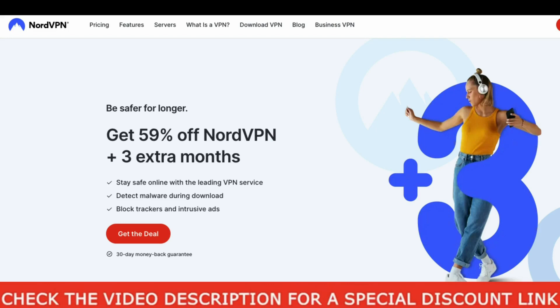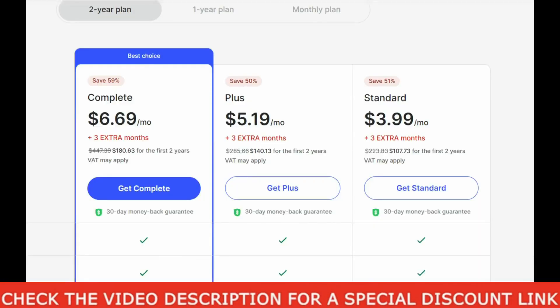So as you can see here, if you come to this NordVPN site without any special link or coupon, this is the best you can get. The default pricing without any coupon or link will be this: the complete plan will cost $6.69 per month, the plus plan will cost you $5.19 per month, and the standard plan will cost you $3.99 per month.